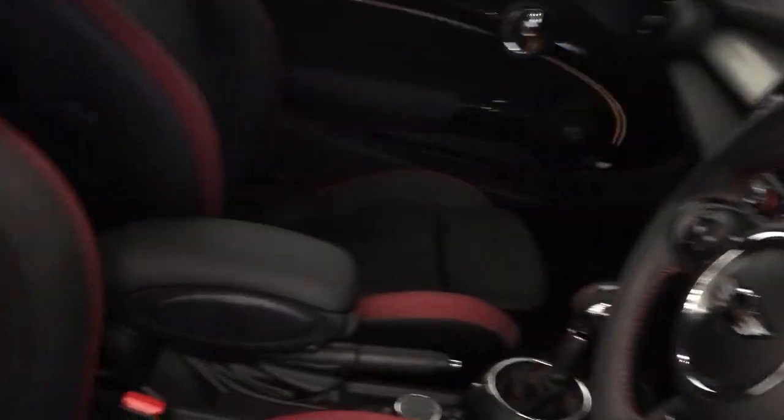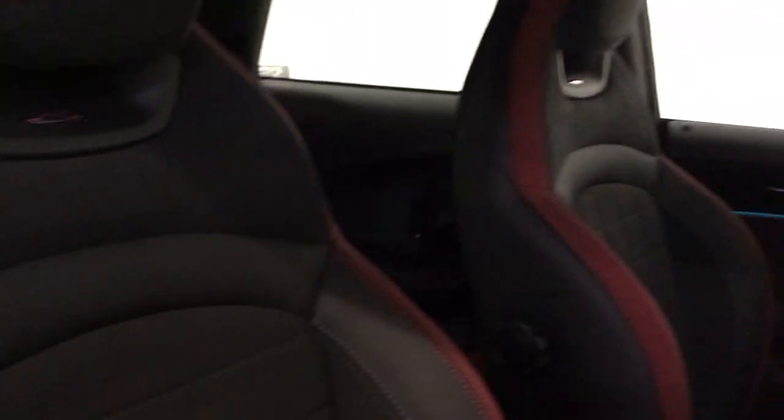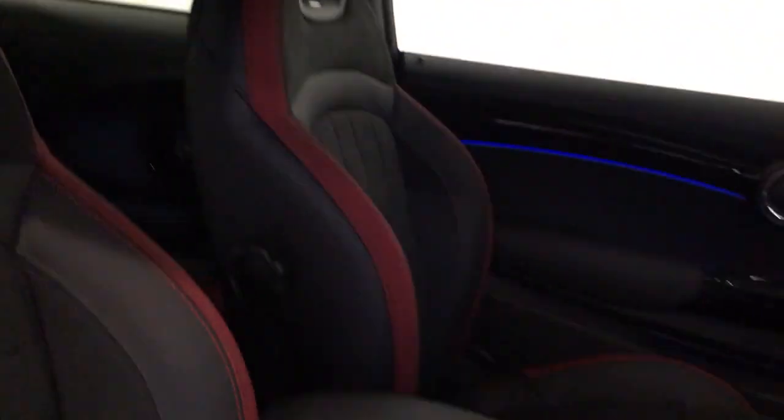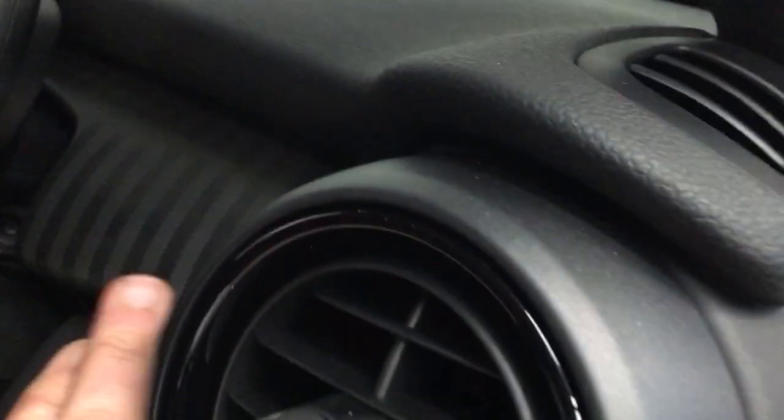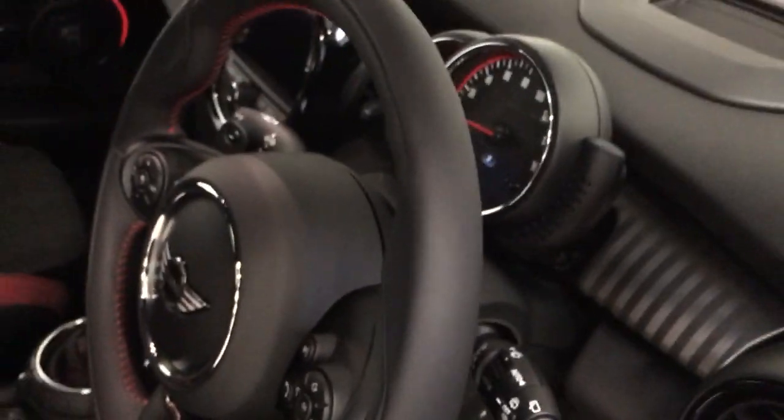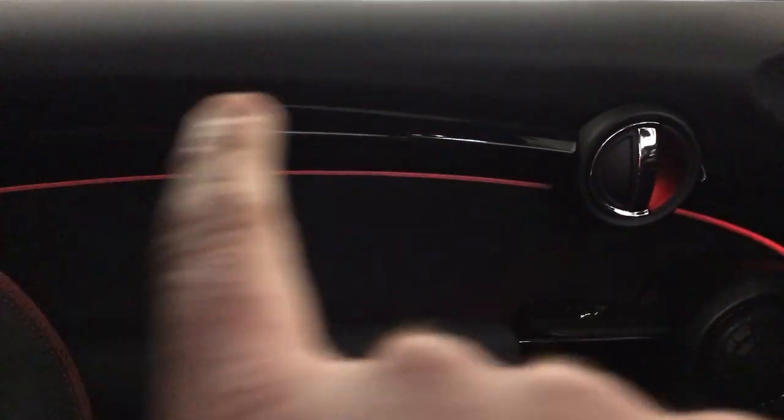I'll show you the beautiful interior. It's got the Alcantara black carbon and red seats, and the door cards even still have the protective layer on them. You've also got the mini carbon inlay and the adaptive lighting in the door.